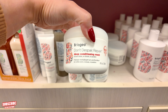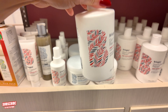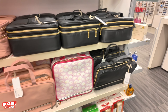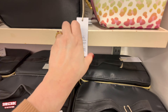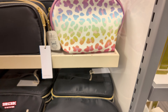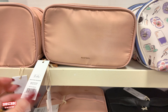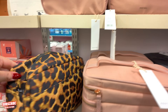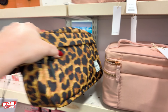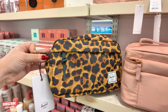They have the Don't Despair Repair Deep Conditioning Mask, shampoo for repair, and the conditioner. They have all these cosmetic bags — $8.97 for that one. Oh look at that pink one — I like that pink one, $2.97. And then they have a Herschel animal print one — $27.97 for that cosmetic bag.